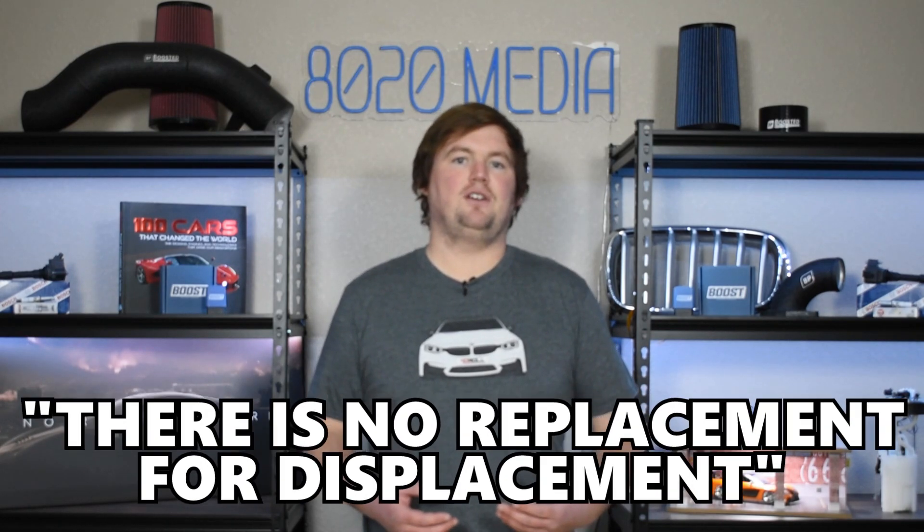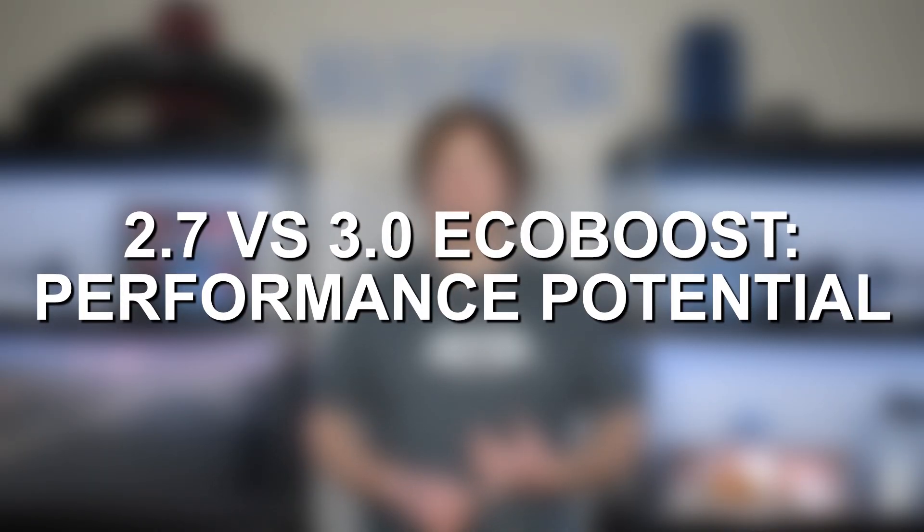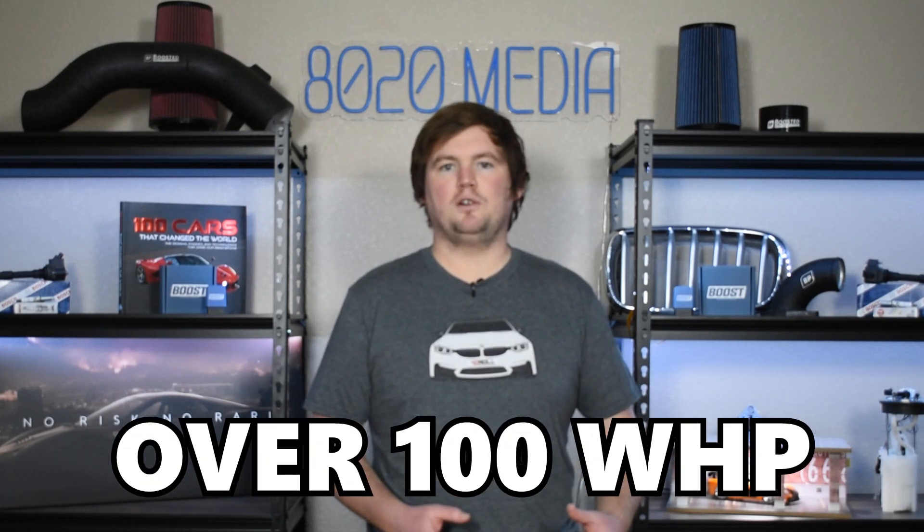The larger engine just has an advantage here. As the saying goes, there is no replacement for displacement. While this doesn't always ring true, it certainly does when you have two very similar engines. Moving into aftermarket performance, both of these engines are incredibly capable with their twin turbo design and can pick up a ton of power with just a tune and basic bolt-ons. Both the 2.7 and 3.0 EcoBoost can see gains of over 100 wheel horsepower.